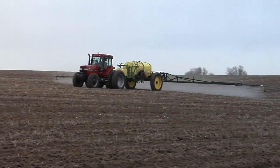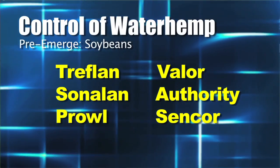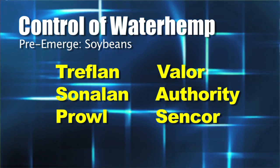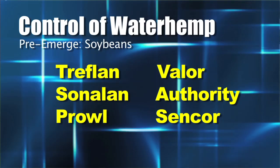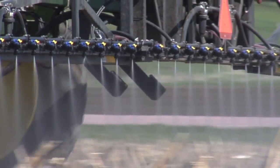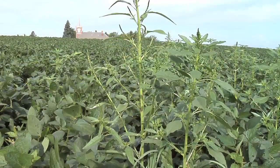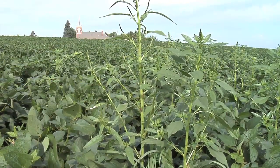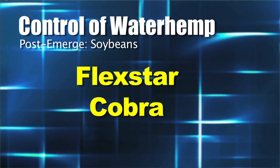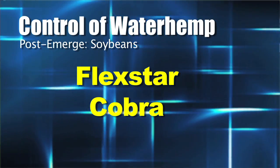To stop it, you have to start off with a good pre-emerge program. Grass-killing pre-emergents like Treflan, Sonalan, or Prowl do a fairly decent job on waterhemp, but it's also good to add something like Valor, Authority, or Sencor — they're going to be even better. The key is to put two different herbicides down, because we don't have very good ways to control waterhemp post-emergent in soybeans other than Roundup. You could use Flexstar or Cobra, but that's only going to work if the waterhemp is small, and that window only lasts a few days.